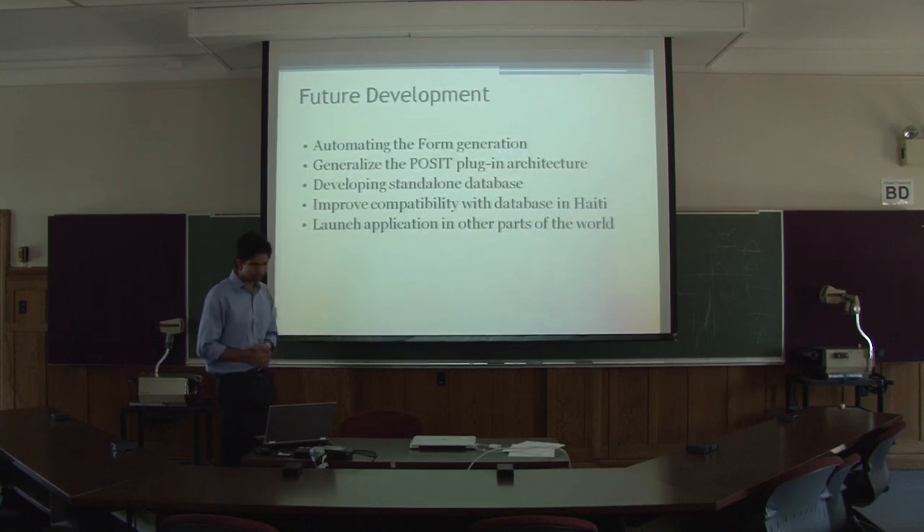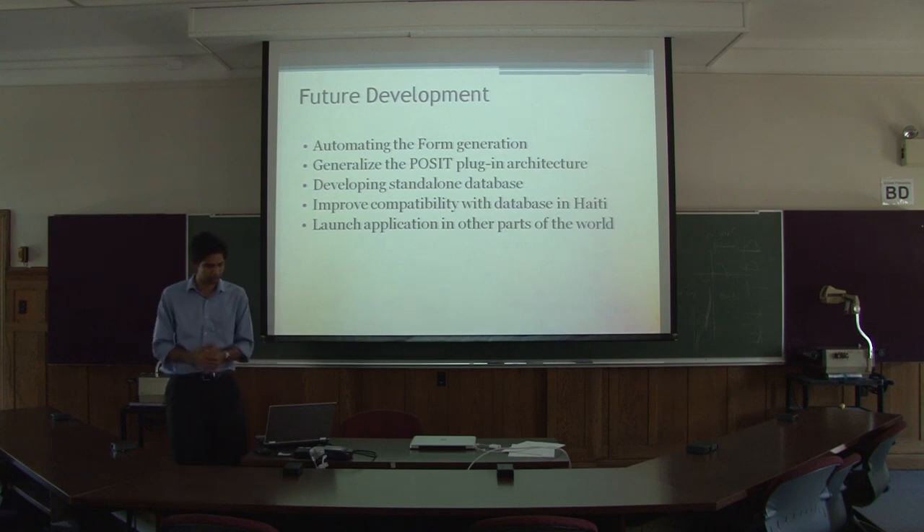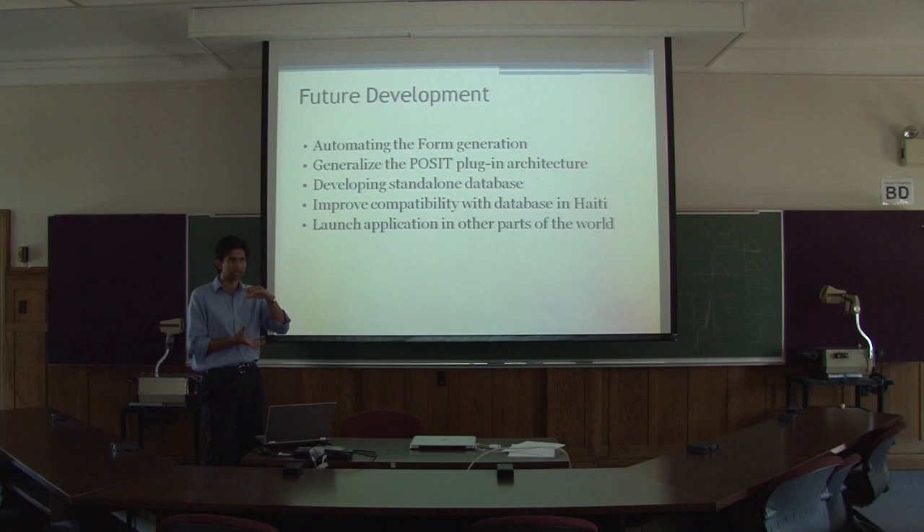Just a recap of future development: we are working on automating the form generation so you can customize it for different groups and collect different sets of data. We are trying to generalize the plugin architecture we're building, so it can be used for applications beyond the food distribution program. We are also building out our own standalone database — right now we're interfacing with the existing database, but we want a dedicated database that will make this more standalone.